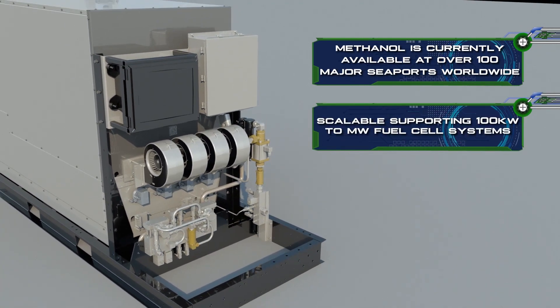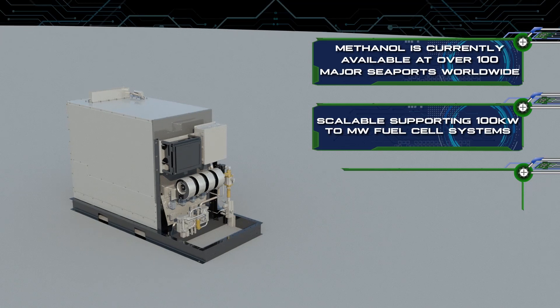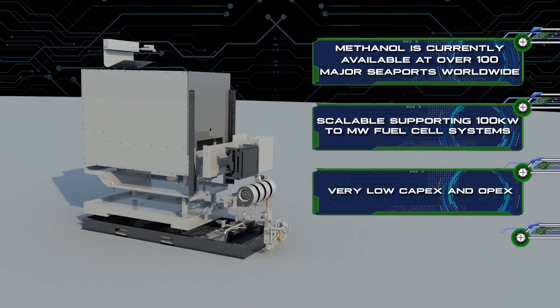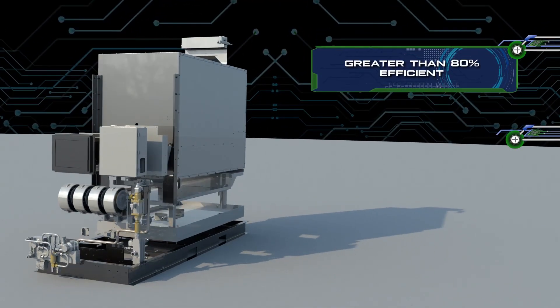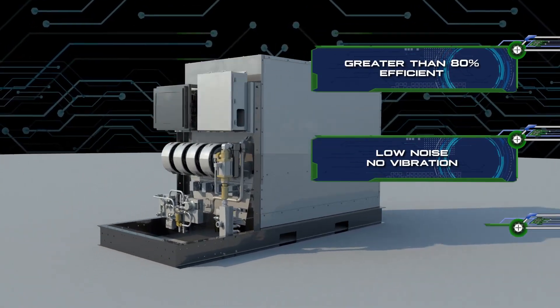Scalable, supporting 100 kilowatt to megawatt fuel cell systems. Very low CAPEX and OPEX — 30% lower cost than liquid hydrogen. Greater than 80% efficient. Low noise, no vibration.